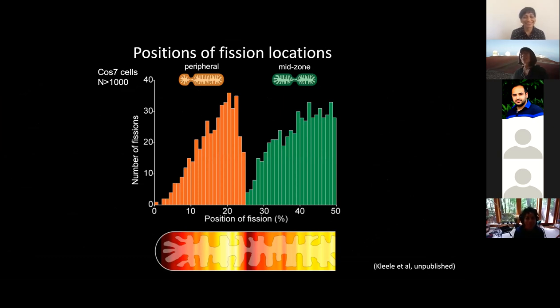This histogram shows the number of fissions as a function of the position along the mitochondria. Each data point represents where a single mitochondria divided along its length, shown as a percent of the total position — the mid-plane being 50% and the tip being zero. You see two subpopulations in the distribution. We call these mid zone and peripheral fissions.